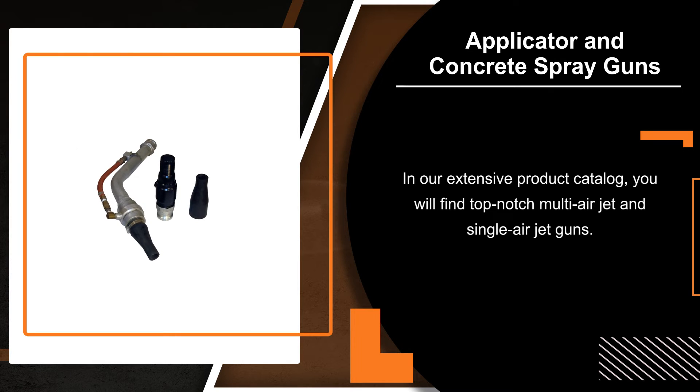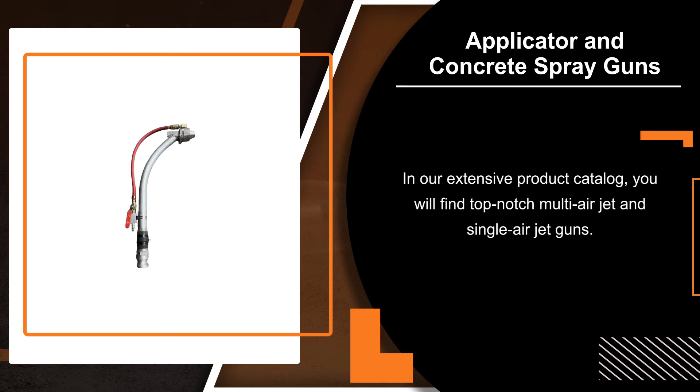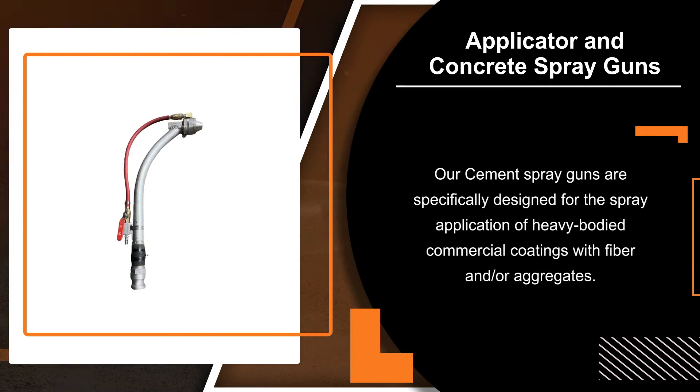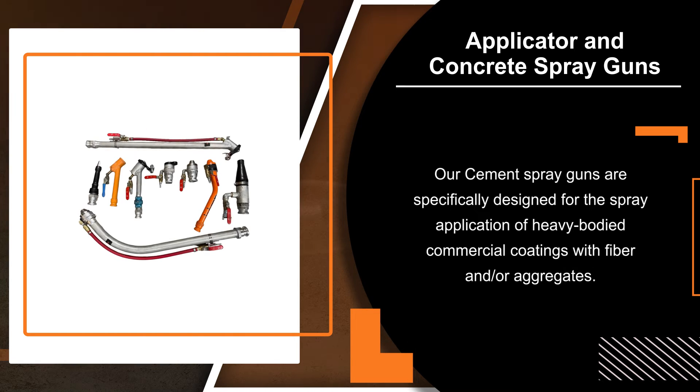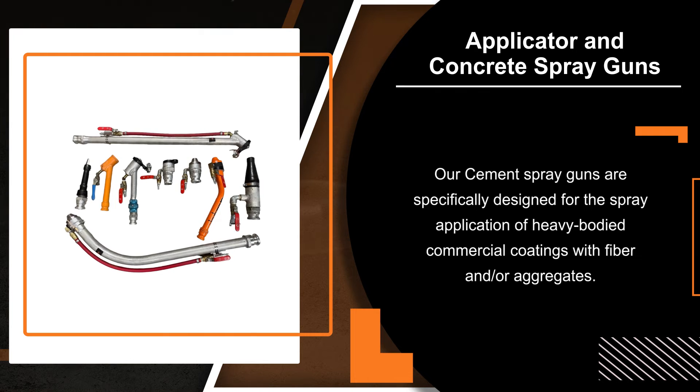In our extensive product catalog, you will find top-notch multi-air jet and single-air jet guns. Our cement spray guns are specifically designed for the spray application of heavy-bodied commercial coatings with fiber and/or aggregates.